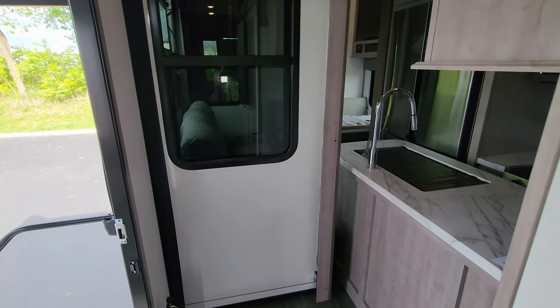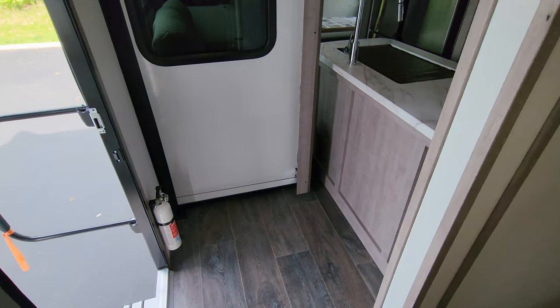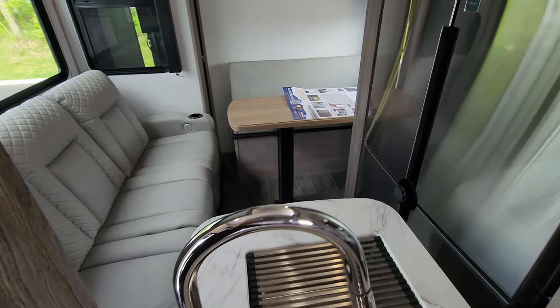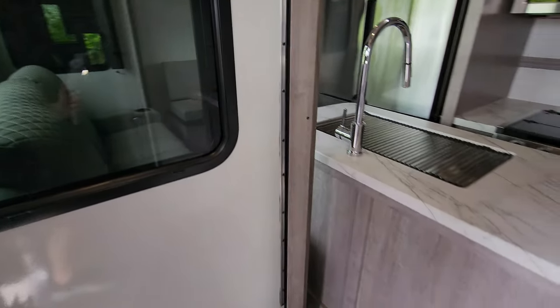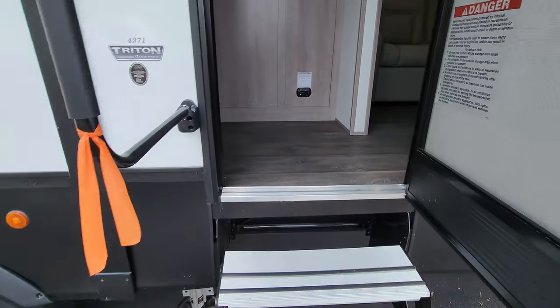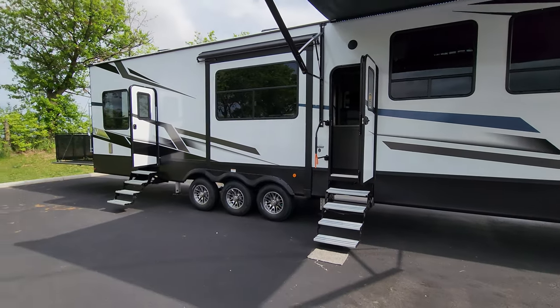It didn't take real long to close it. When that slide is closed, you're not able to get back to the garage side unless you're climbing over a countertop. But you could go through the back door to access the garage if you really needed to.